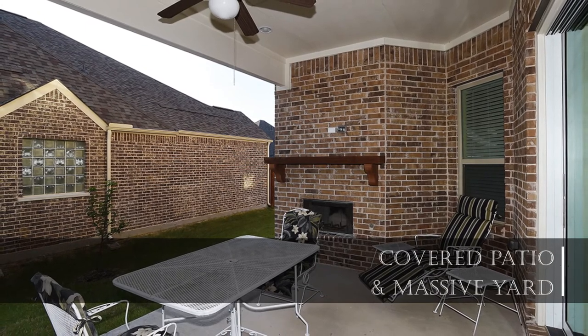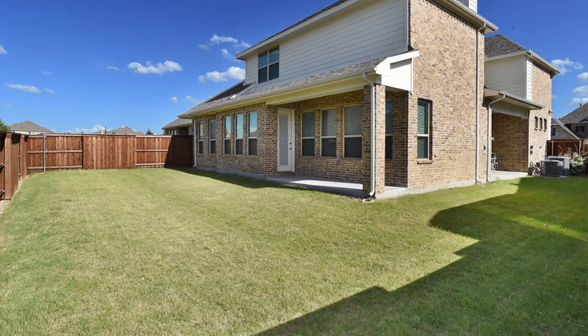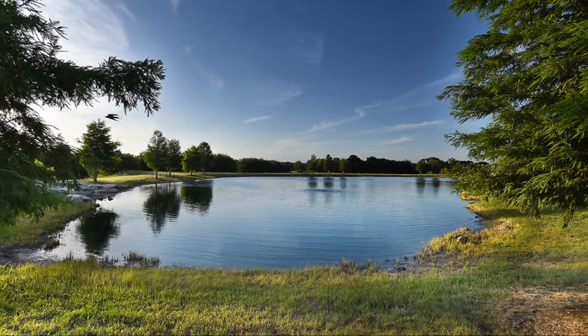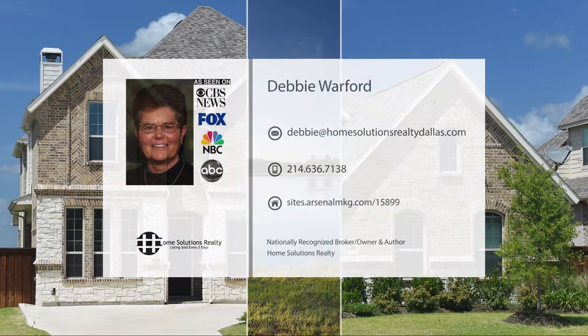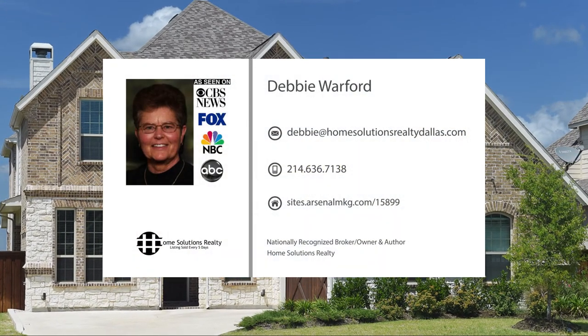The backyard is also plenty big enough for your next family gathering. This home is a slice of heaven — if you're looking for outstanding amenities, award-winning schools, and a great location, then look no further. Call today to schedule a private tour.